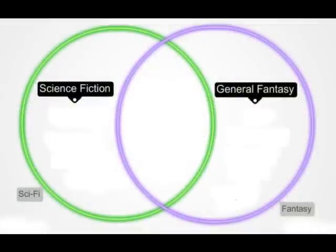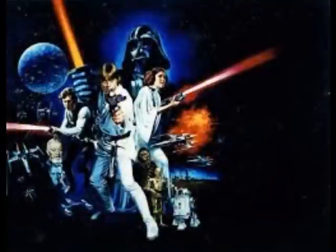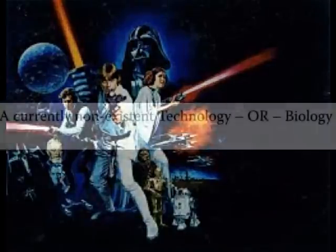When trying to create a definition for pretty much anything, it's important to look at the borders. What is the smallest thing that qualifies as science fiction, and what excludes it? Why is a movie like Star Wars not science fiction? Well, Star Wars is a kind of space opera, and I'll explain in part two of this series why it's really not science fiction as far as I'm concerned.